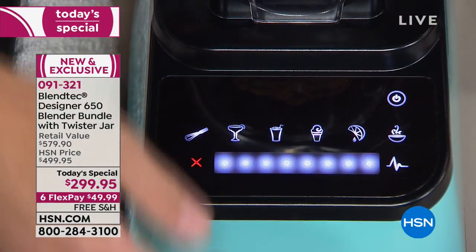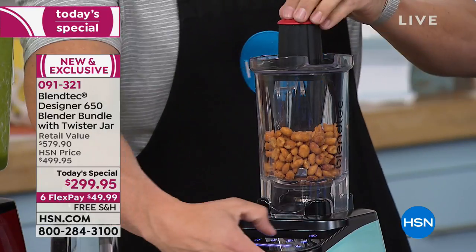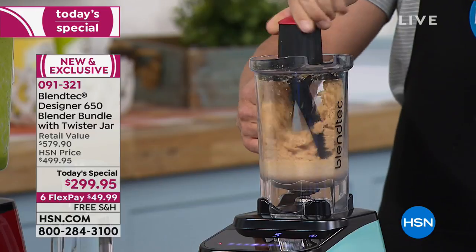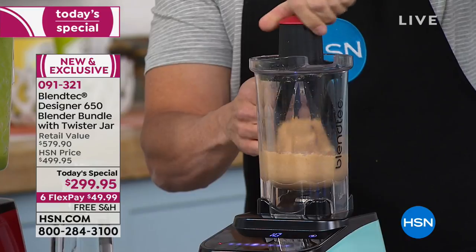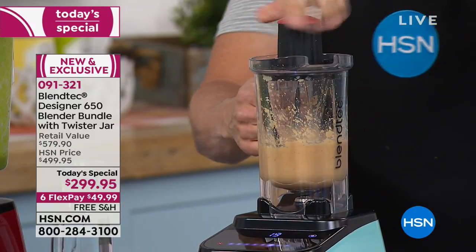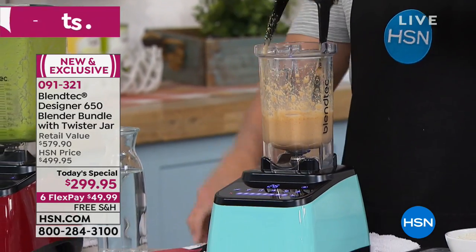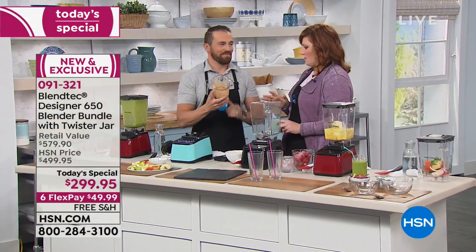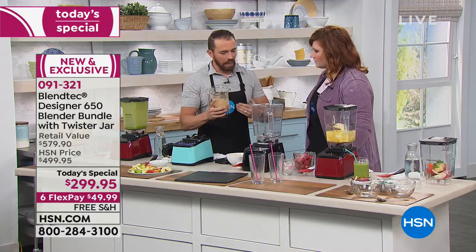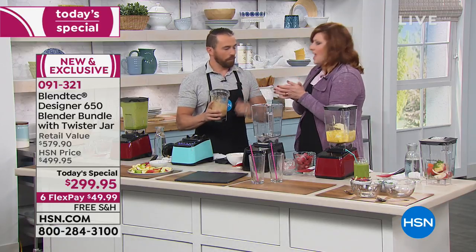You don't necessarily have to choose one of the pre-programmed cycles. If you want to use the machine manually — which is typically what you'll do with the Twister jar so you can have control over the speeds — just use the manual slider. That Twister jar typically sells for an additional $129.95 and should be used for the thickest recipes: nut butters, baby food, hummus, dips, dressings. That only took about 20 seconds and it's already warm. The Blendtec blade creates a lot of friction — that's how it makes hot soups too, just like rubbing your hands together to create heat.